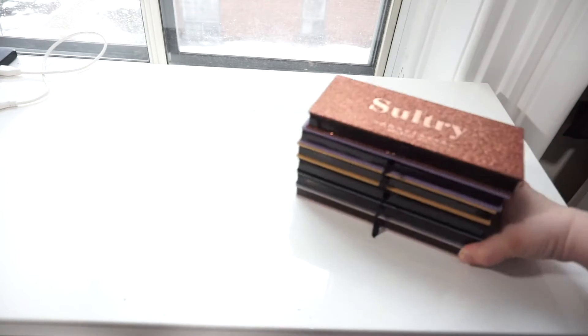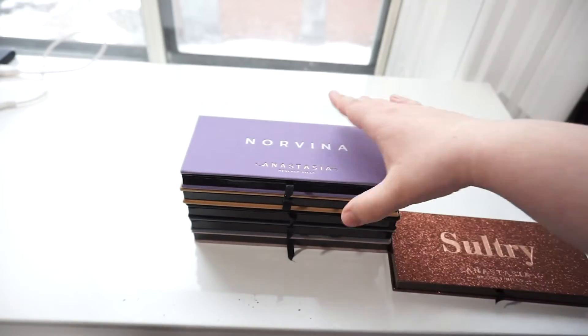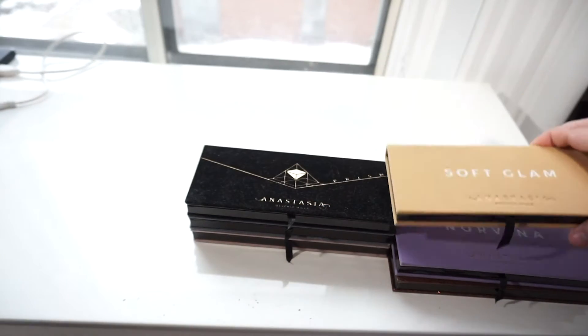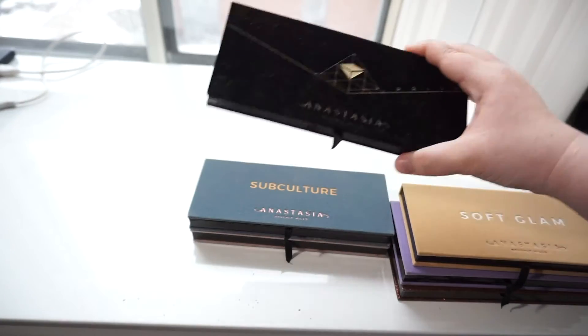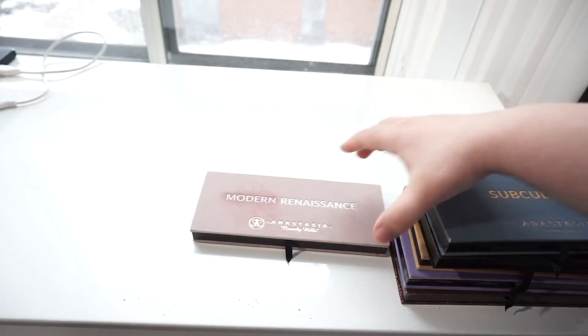On to my ABH palettes — I have Sultry, Norvina, Soft Glam, Prism, Subculture, and Modern Renaissance. I will be keeping all of these palettes because I love them. These are my favorite eyeshadow palettes.